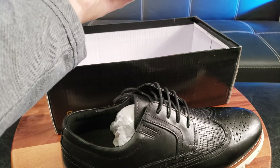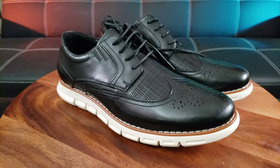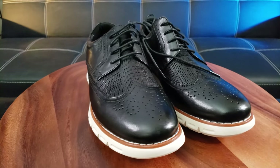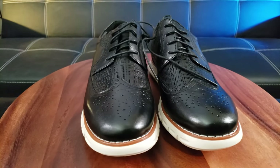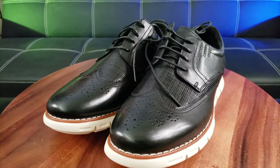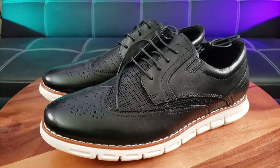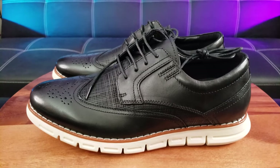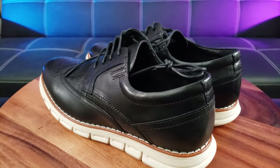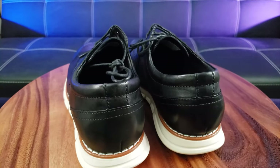Let's take an exclusive, in-depth look. They call this the men's Oxford dress sneakers casual dress shoes — I know that's a mouthful, but it represents two different styles of shoes mashed together, which I think is the new trend. As you can see, it's got a nice leather rawhide cowboy style on the front with a black shiny finish all around.